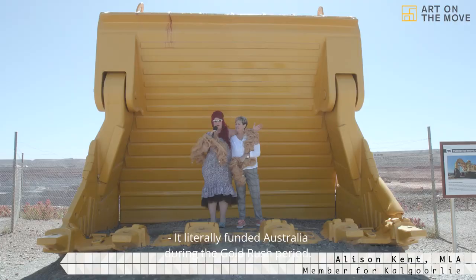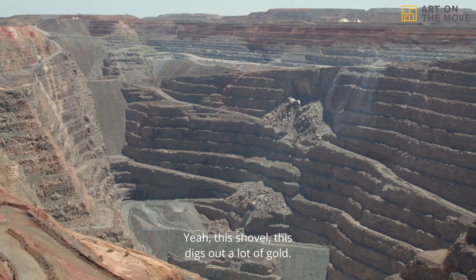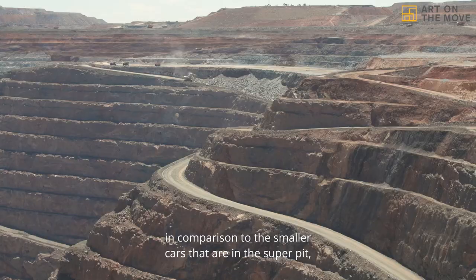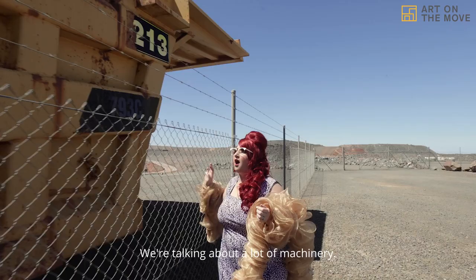We are at the super pit. This shovel digs out a lot of gold. When you see the scale of it in comparison to the smaller cars that are in the super pit, you can see how big we're talking about — a lot of machinery.